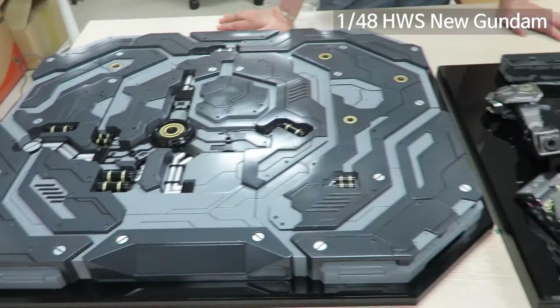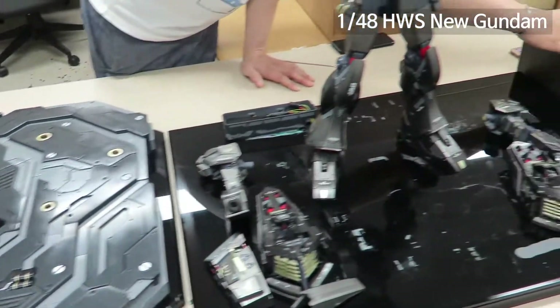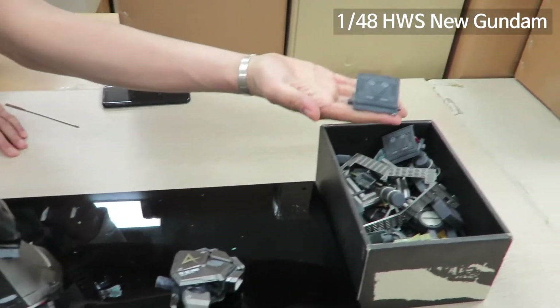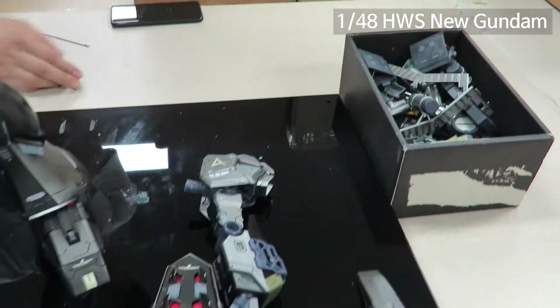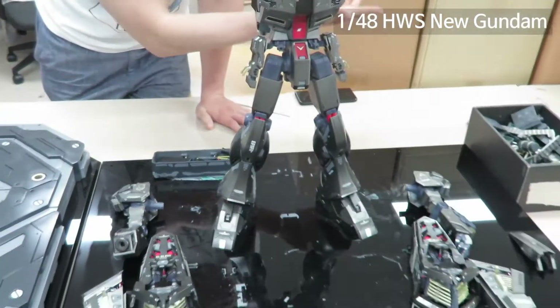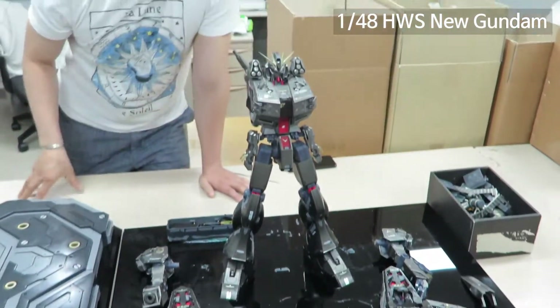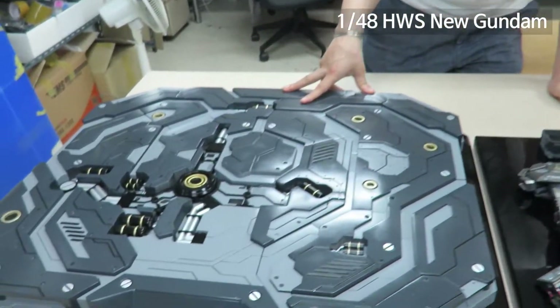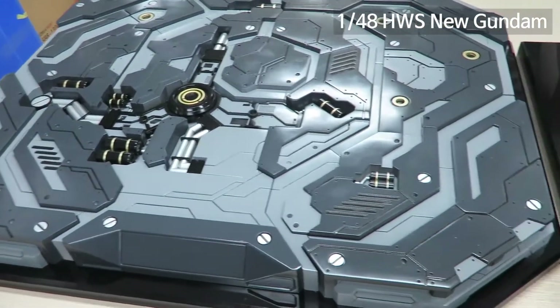We separated the old parts like this. We're not sure yet whether we will use them or not, but we have already decided on the new design.